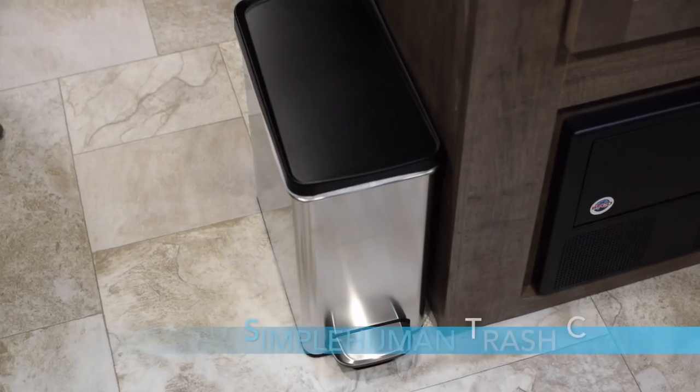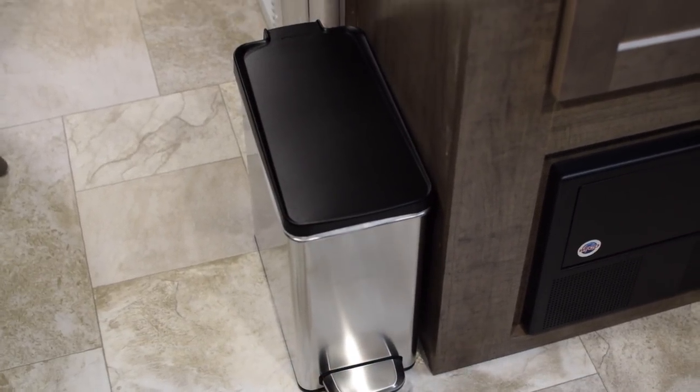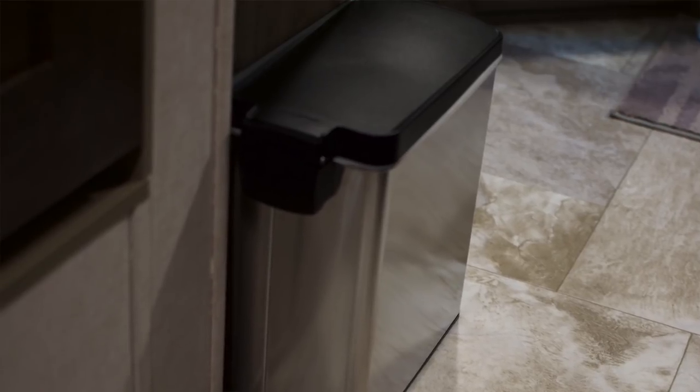Number nine is the Simple Human trash can, the 10-liter 2.6-gallon version. If you look at our kitchen video on the R-Pod 201 playlist, you'll see all about this. It's a great little unit and it's worked wonderfully for us. If you have a 179 unit, it'll fit perfectly right near the bathroom door, and it's just a nice little trash can that works great — highly recommended.